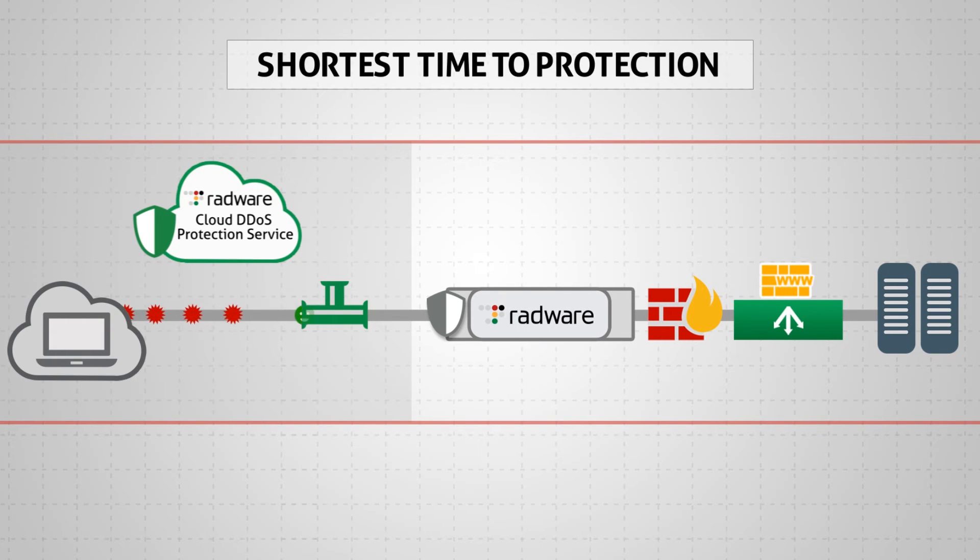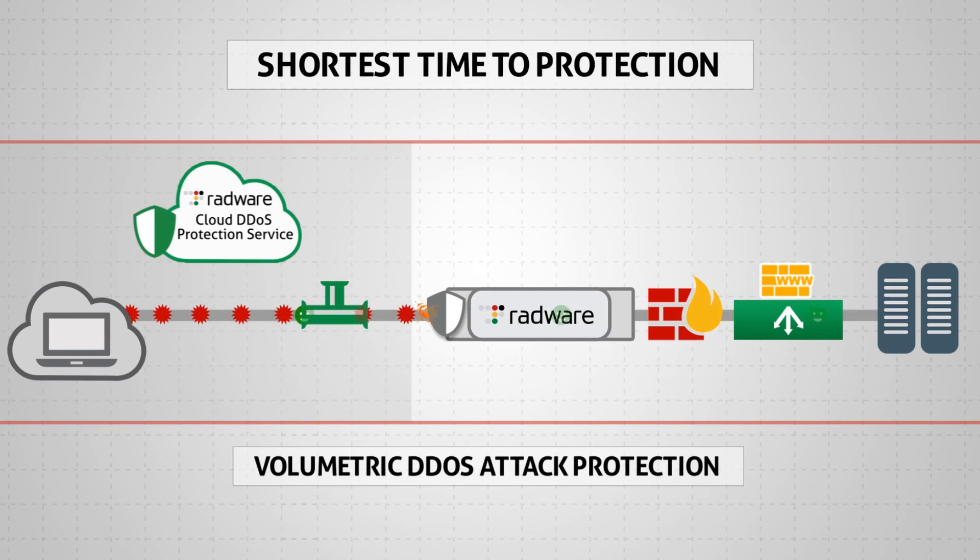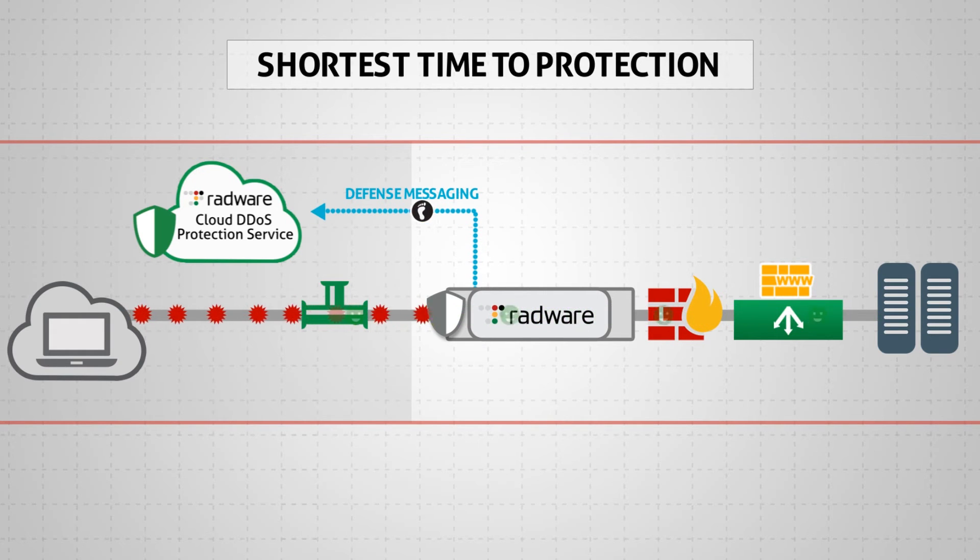In case of volumetric attacks, Radware's on-premise device detects and starts blocking the attack in real-time. In parallel, through a unique messaging capability called defense messaging, it communicates traffic baselines and attack information to the cloud.